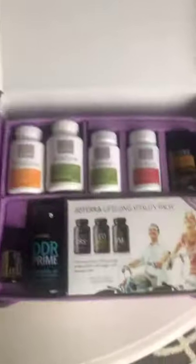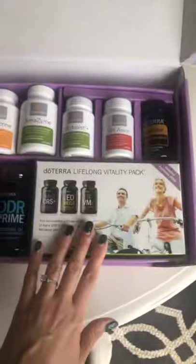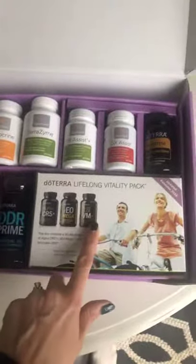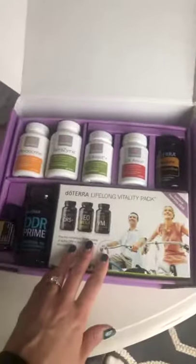The kit comes in a box like this. Open it and these are the supplements you'll find inside. First and foremost, the Lifelong Vitality Pack — you've already heard me talk a lot about this. It's got three supplements: the Alpha CRS, the Omega, and the Microplex VMZ. You want to take these every single day of the year.